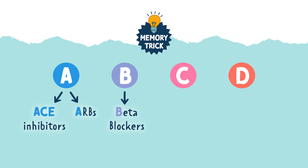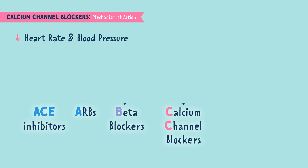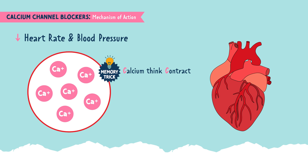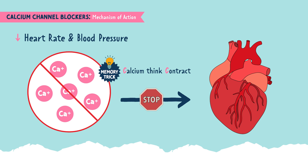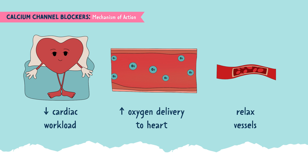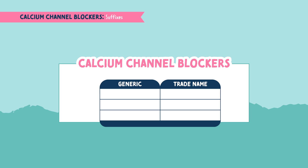Next onto C, which stands for calcium channel blockers. These medications lower heart rate and blood pressure by blocking the movement of calcium throughout the body. Calcium causes the heart to contract stronger — calcium, think contract — but this medication blocks the channels calcium travels through, which relaxes the contraction of the heart. So these medications decrease the heart's workload, increase the supply of oxygen to the heart, and relax the vessels. A memory trick for the medications: calcium channel blockers are Very Nice Drugs — V is for verapamil, N is for nifedipine, and D is for diltiazem.